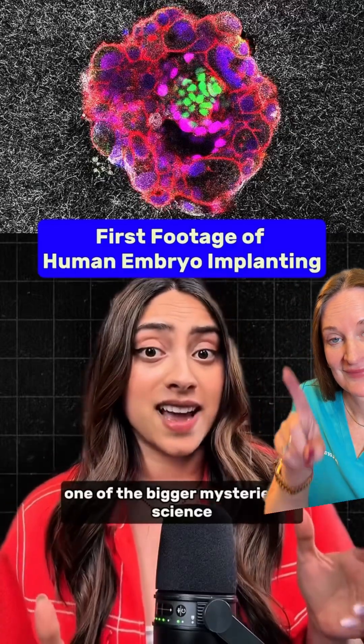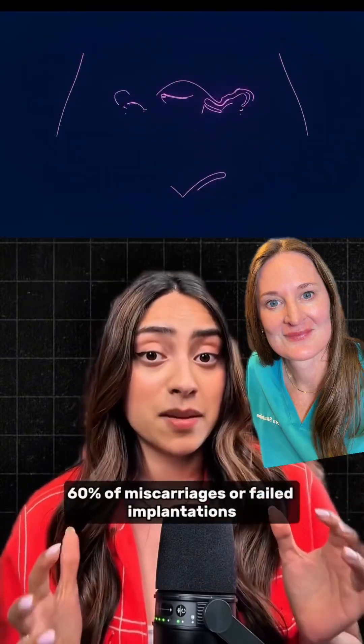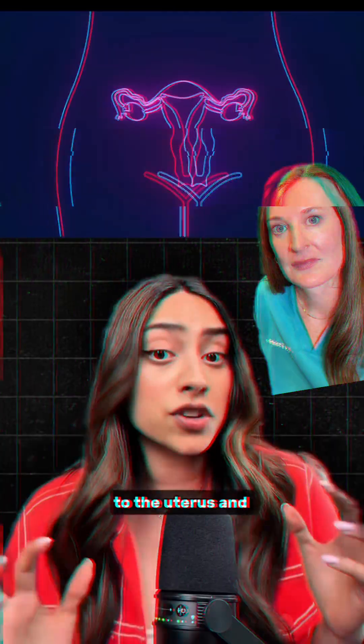One of the bigger mysteries in science just got a whole lot clearer. 60% of miscarriages or failed implantations happen because embryos can't figure out how to stick to the uterus.